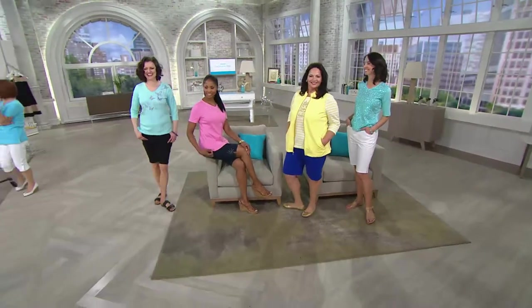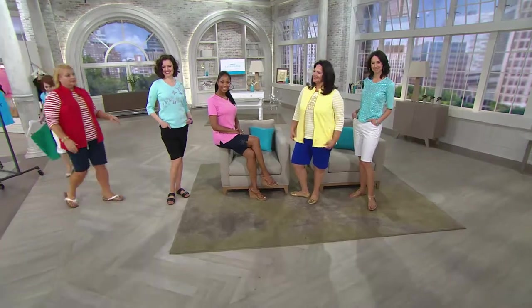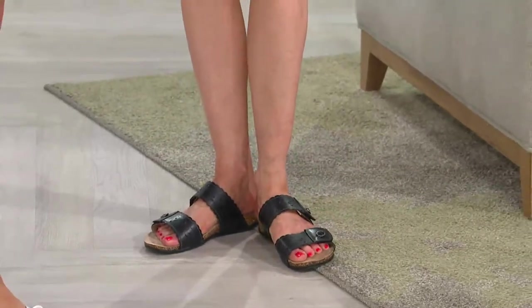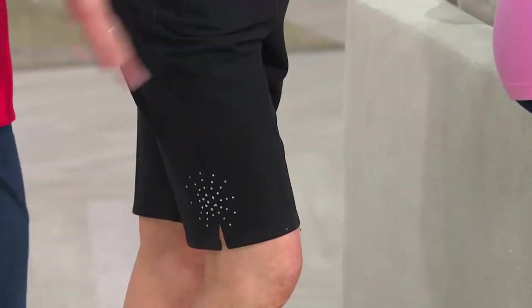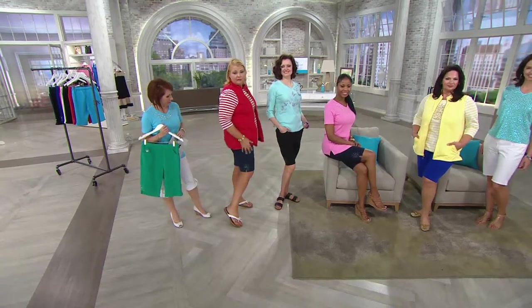Let's go over to the girls to talk about sizes. Colleen, 5'10", extra small. Monica, 5'10", extra small. Maria, 5'8", extra large. And then Leah, 5'11", small. And I am 5'8" wearing the 1X and it's fitting me perfectly — and these came out of my drawer. I wear these.